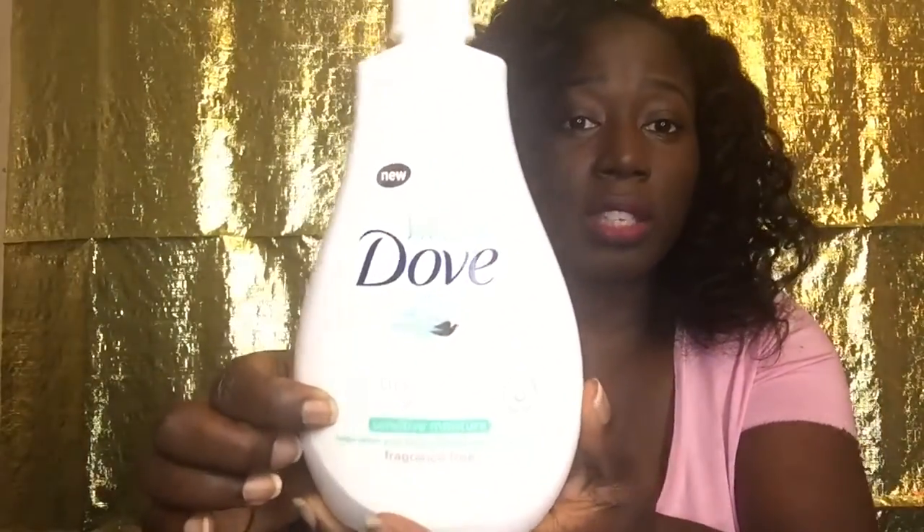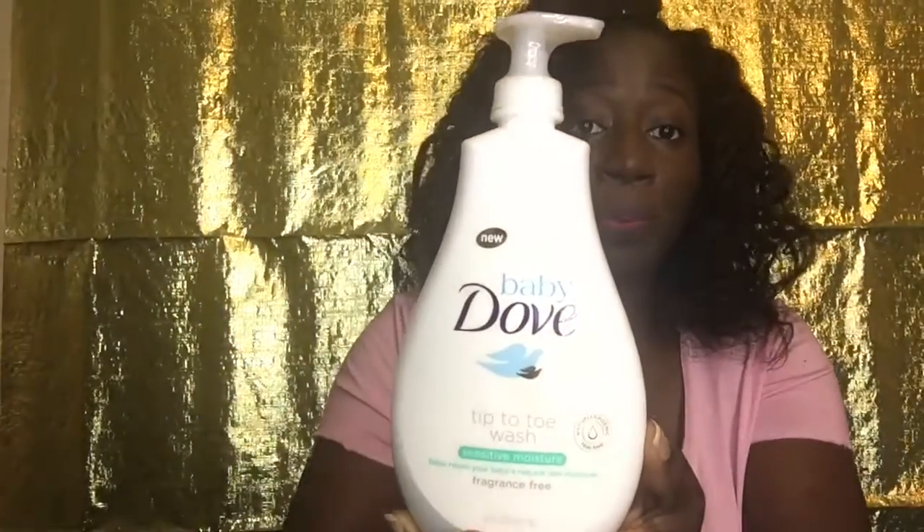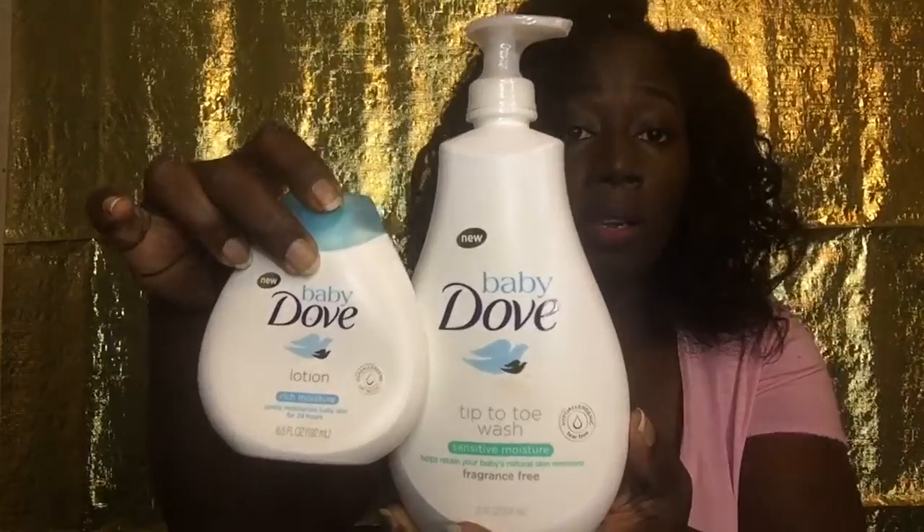For bathing, we use the Baby Dove products — we have the tip-to-toe wash, which is for sensitive skin. He is very sensitive, so I use the lotion as well. These are very moisturizing and his doctor recommends we continue using them even with his eczema. Dove is not irritating — even as a child I could only use Dove because I had eczema, and it works well for everyone in our family.